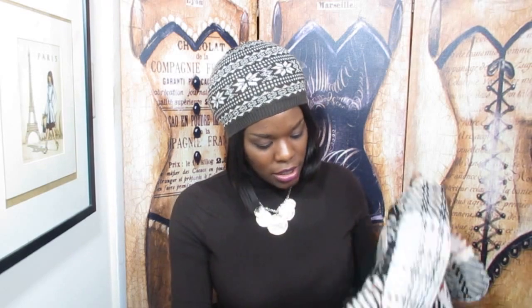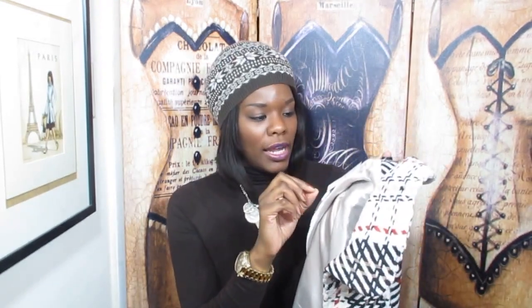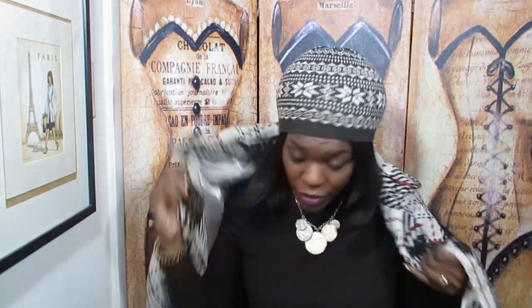Oh my god, you guys — I bought a cape! It's by C. John, a medium/large. This was my most expensive purchase — I did splurge. It's brand new with the original tags still on it and it was originally one hundred and eighteen dollars. It's called the Ivy Cape and you put it on like this.